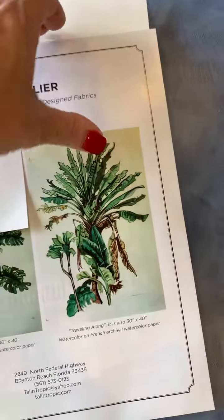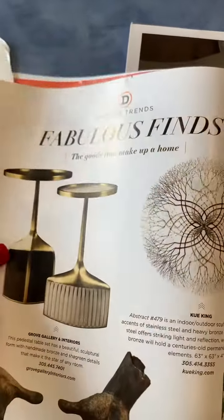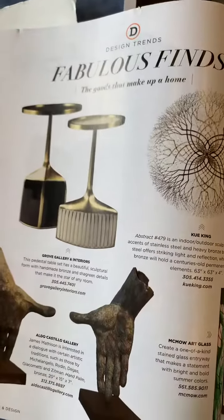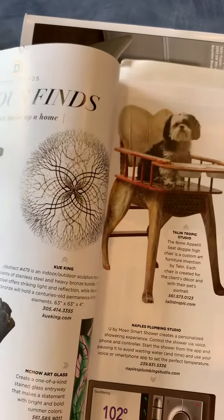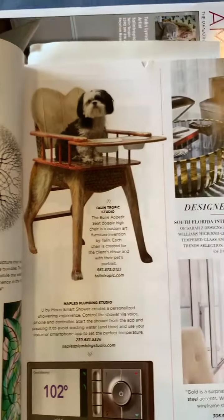One of the things they put in the magazine, and the other thing they put in the magazine was their fabulous finds section of unique and special gifts, which is very apropos right now for Christmas and holidays.